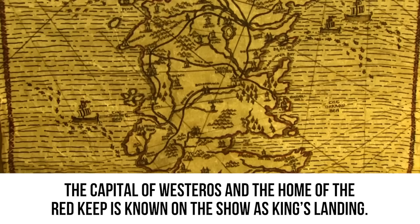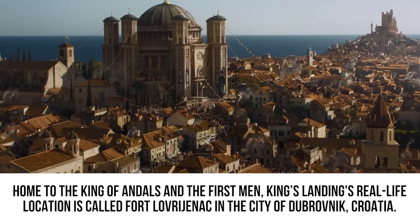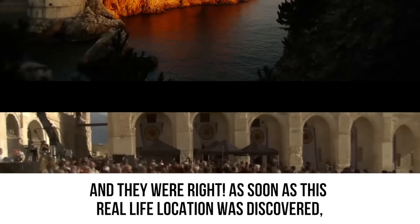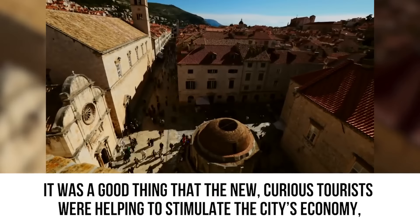The capital of Westeros and the home of the Red Keep is known on the show as King's Landing. Its real-life location is called Fort Lovrijenac in the city of Dubrovnik, Croatia. Located on top of a high cliff, this triangular fort has three levels protected by high walls. The show thought this area would serve as the perfect backdrop for the Red Keep and the King's court — and they were right. As soon as this real-life location was discovered, Dubrovnik experienced an influx of visitors who wanted to tour the fortress.